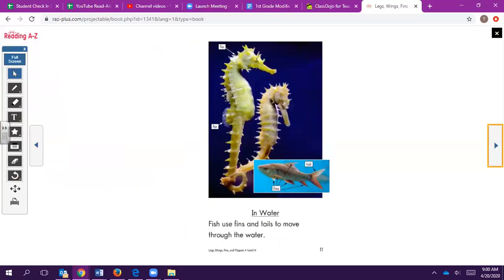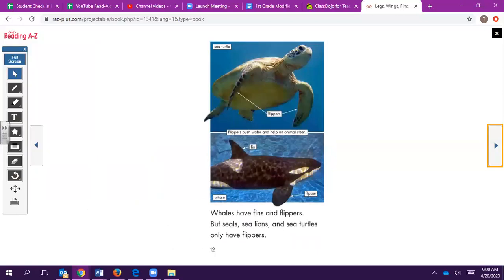In water: Fish use fins and tails to move through the water. Whales have fins and flippers, but seals, sea lions, and sea turtles only have flippers.